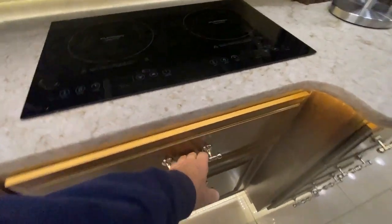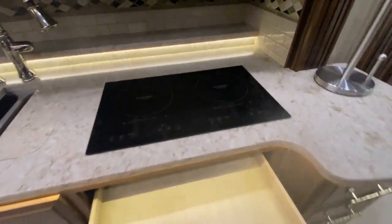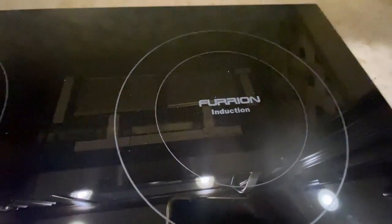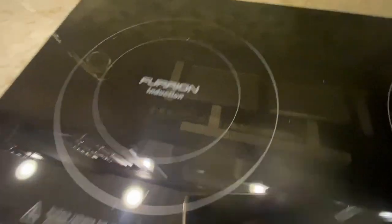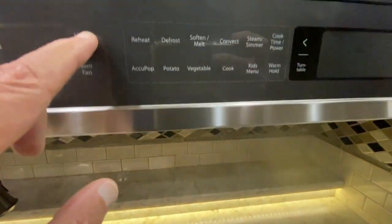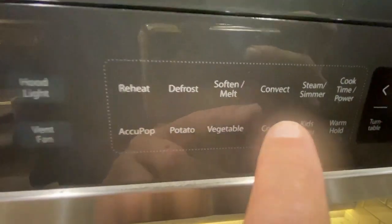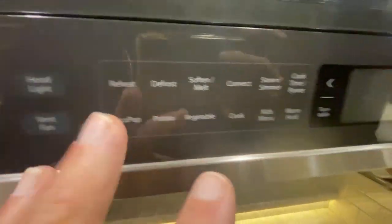Over here there's a big pullout drawer by the stove — isn't that great? This is a convection Furion induction oven, and it's the latest and greatest. All books and manuals are included. This is a Whirlpool and it has everything you want on it — cook time, soften, melt, convection — it's just like everything, push a button and you've got it.